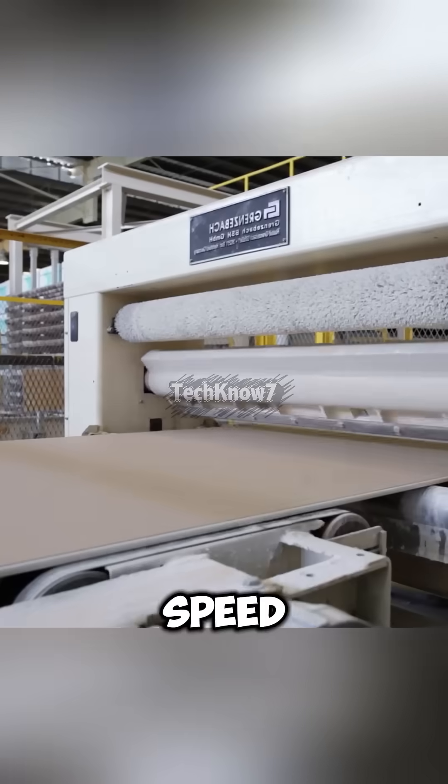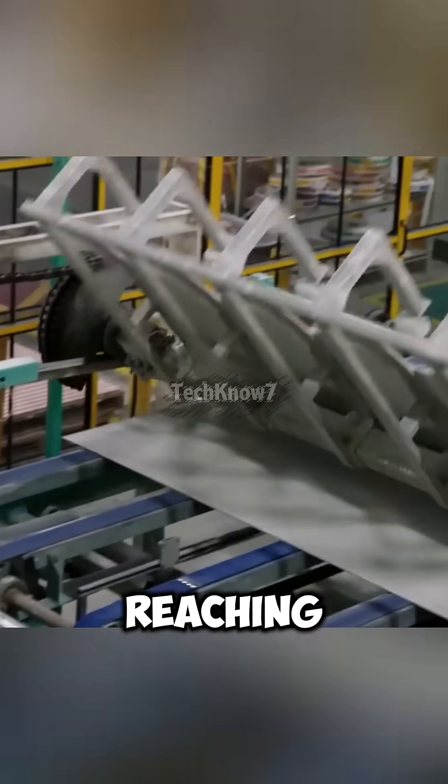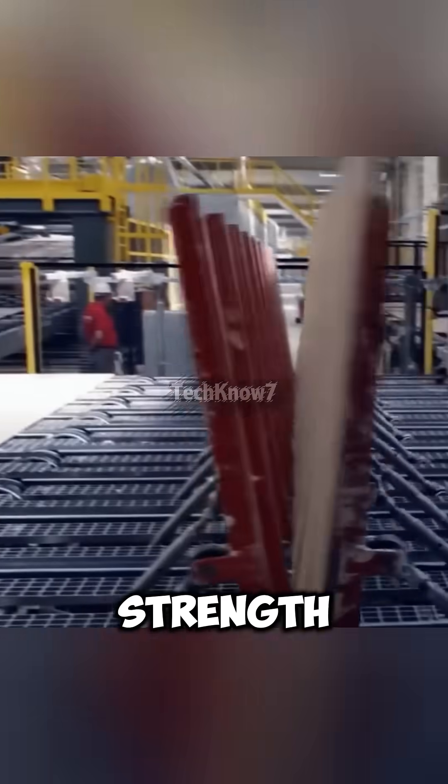After shaping, the continuous sheet is cut with high-speed synchronized blades, folded at the edges, and sent into a massive dryer reaching 300 to 650 degrees Fahrenheit. This hardens the core and gives the board its final strength.